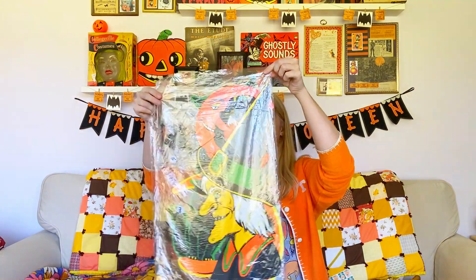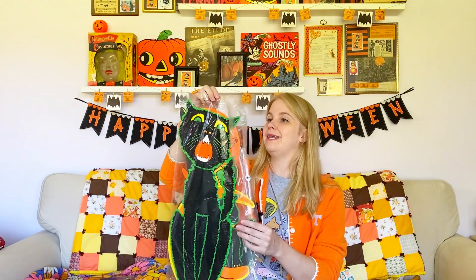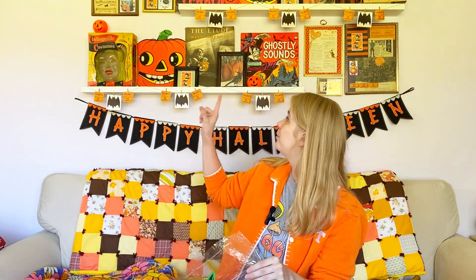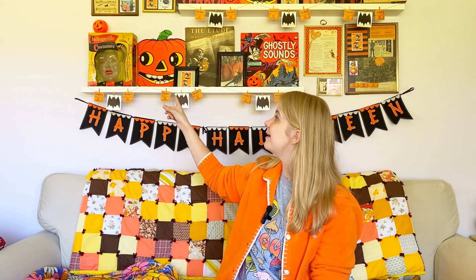Then I bought this package of new old stock Halloween die cuts. They're really tall — a lot taller than most of the die cuts I own. I'll probably put them on my living room wall. It actually came sealed, new old stock, and I already decorated with one of them. I put these two pumpkins up on my gallery wall — one from Allegan Flea Market and one from Burley Park. I have all the details on my living room gallery wall on my blog. I paid ten dollars for all four, making them $2.50 apiece.